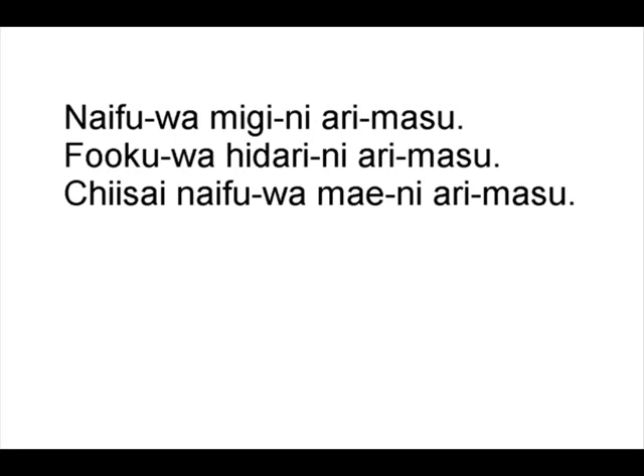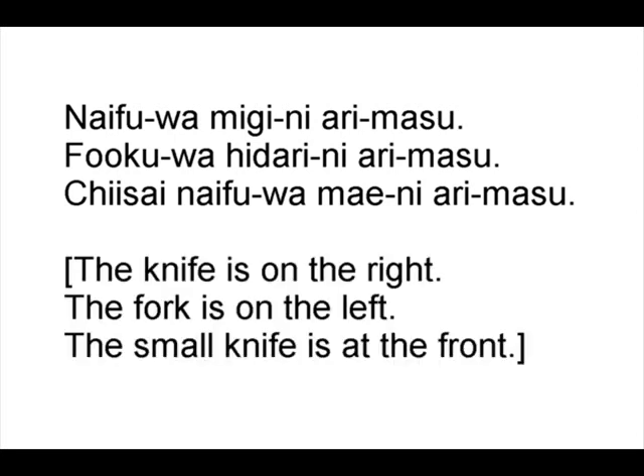The knife is on the right. The fork is on the left. The small knife is in the front and you come up and stab him in the back. Then I think we'll have all four of his sides covered.